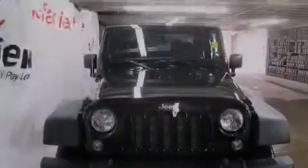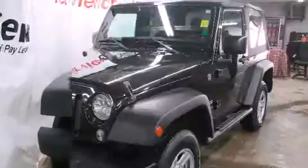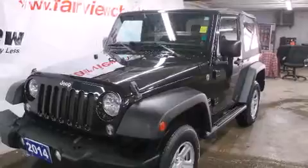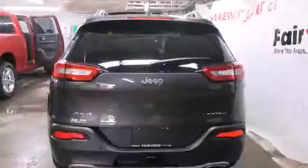Introducing the 2014 Jeep Wrangler. Smooth gear shifts are achieved thanks to the refined six-cylinder engine. And for added security, dynamic stability control supplements the drivetrain. Four-wheel drive allows you to go places you've only imagined.